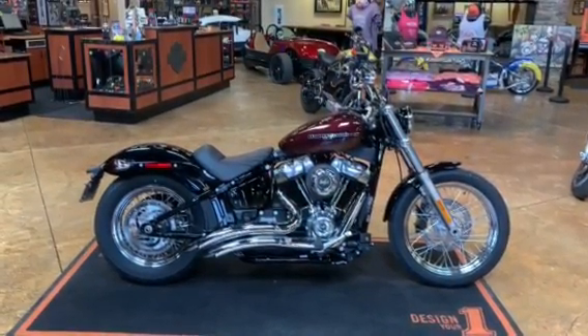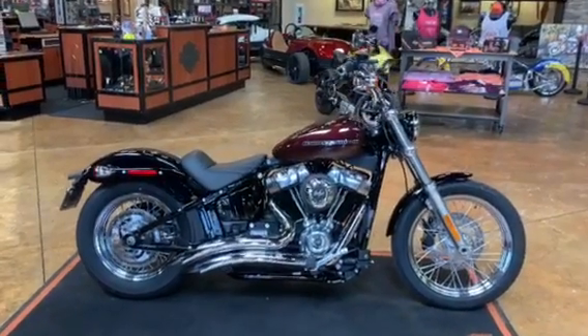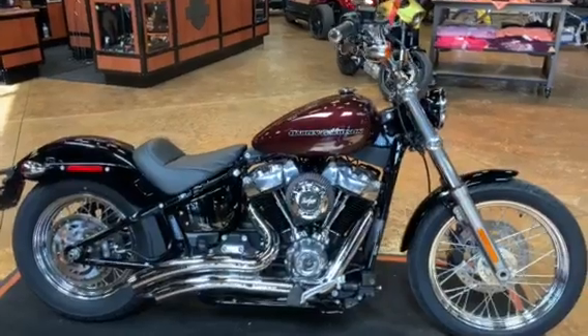It's Debbie at Triple S Harley Davidson here in Morgantown, your hometown dealer. Just want to showcase one of our custom bikes that we have here — this is the mid-year release of the Softail Standard.